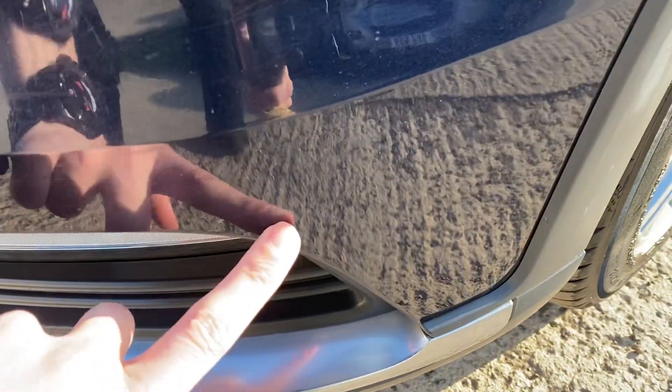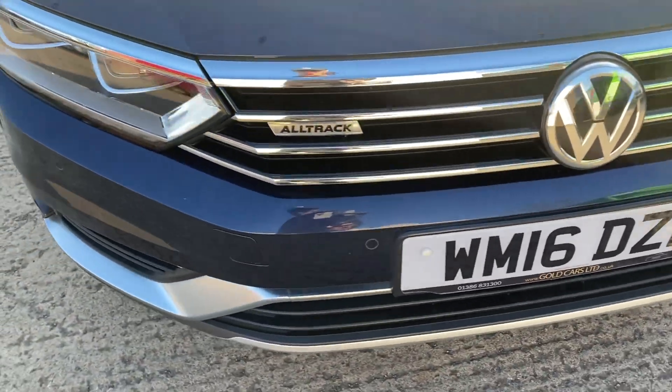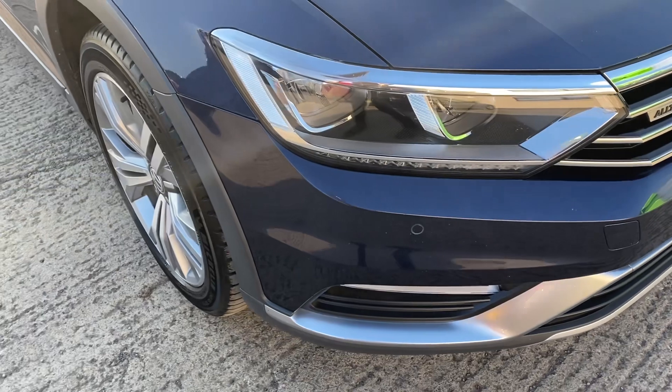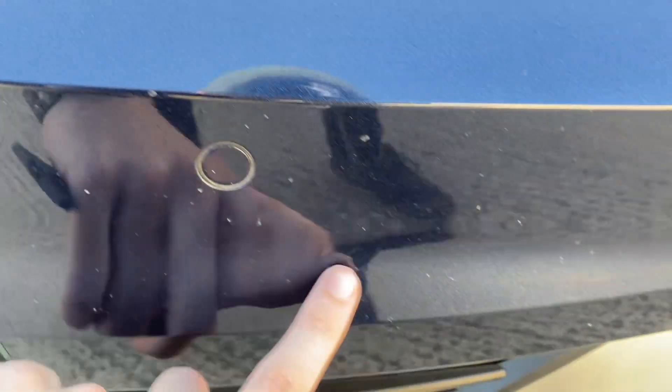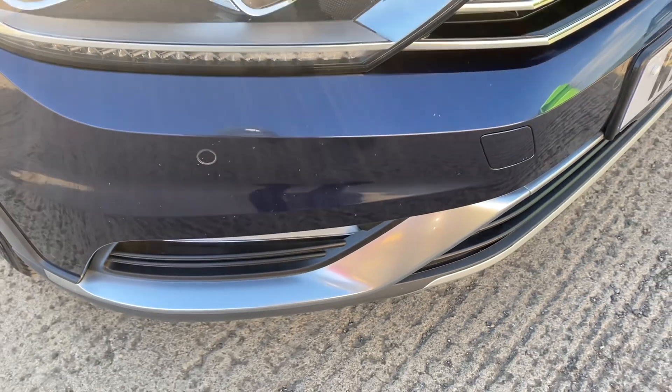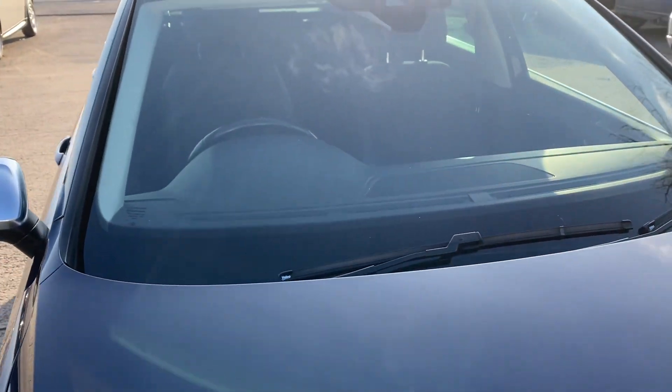Coming around the front bumper — again a few little stone chips. We are ultra, ultra picky with pointing things out to be fair. Again more little stone chips which is normal, nothing unusual at all. And on the bonnet as well we have got a few — a slightly bigger one there, and then just a few little ones around the bonnet. Other than that it's all good.